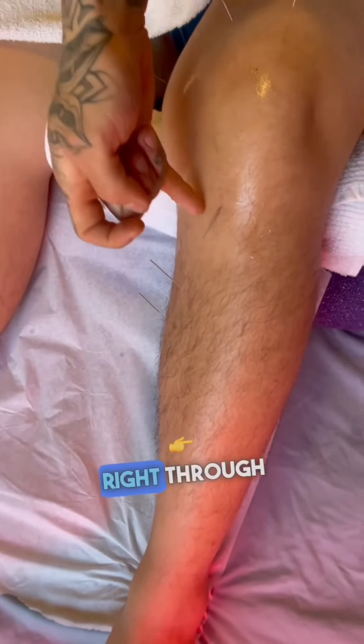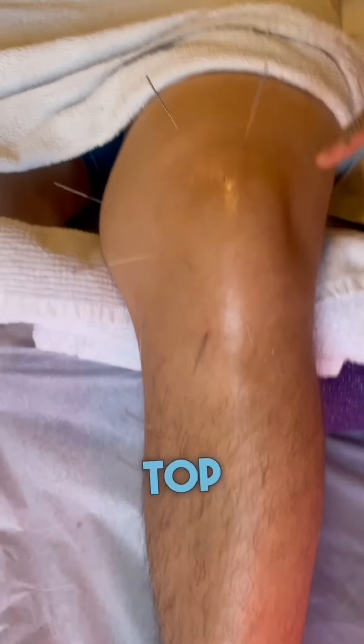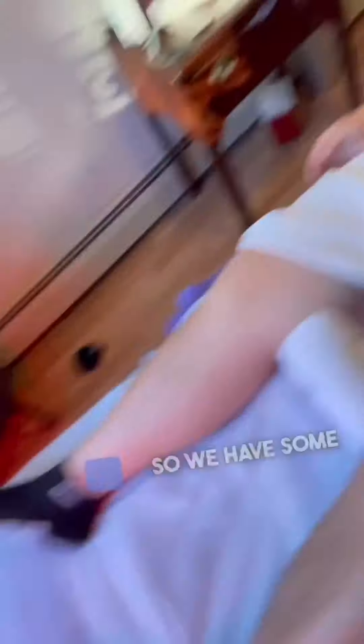As you can see here, this is a one-and-a-half inch needle that is threaded all the way up to this point at the top of the knee. The knee has to be elevated and slightly bent for that hole to properly open.